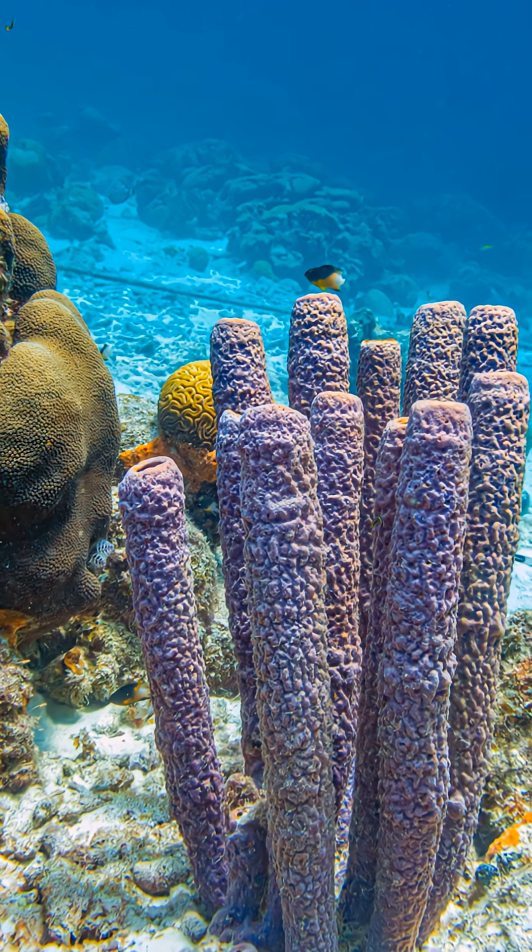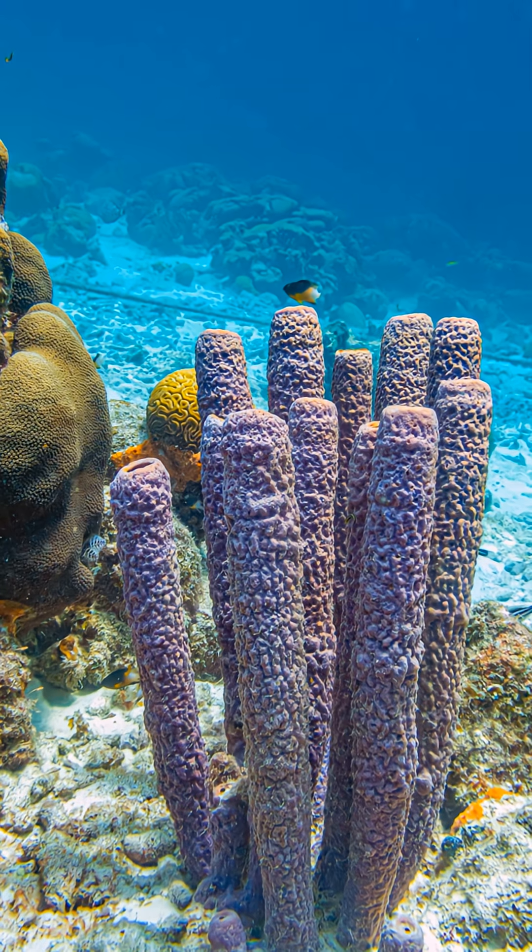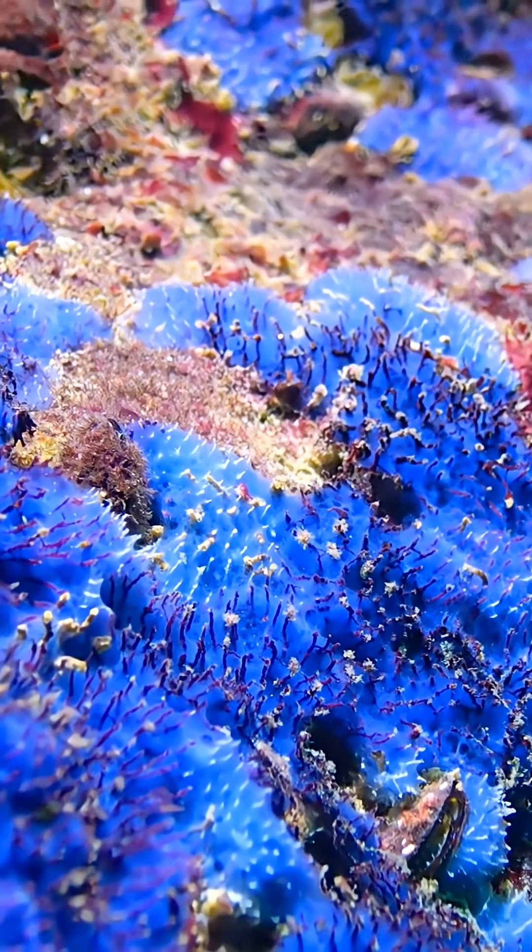Trivia time: sea sponges were used as cleaning tools by ancient Greeks, Romans, and even soldiers. They're one of the few animals humans have used for over 2,000 years.